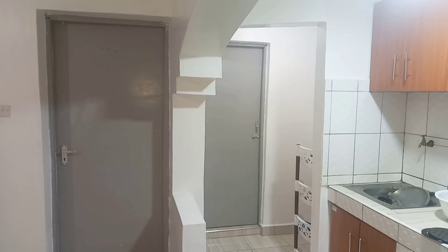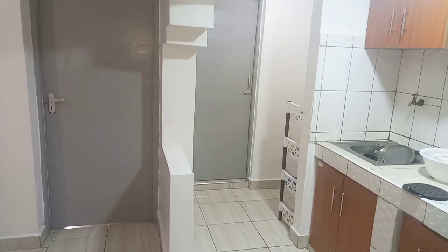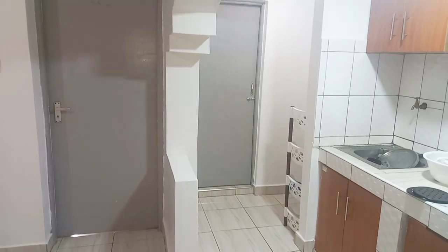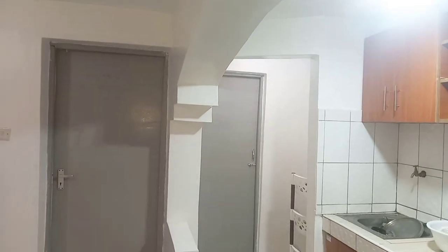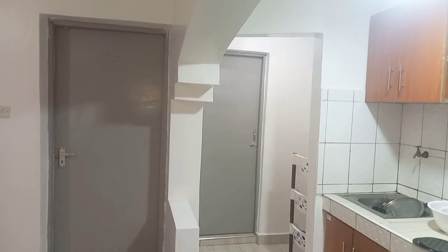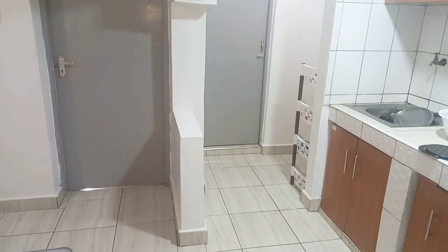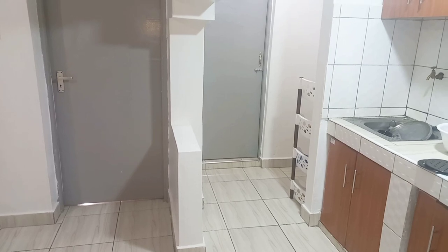Immediately after the kitchen there is a small corridor. On the right side is the door to the bathroom, and on the left side is the door which leads to the bedroom. But first I want to show you my living room and then we'll go to the bedroom.